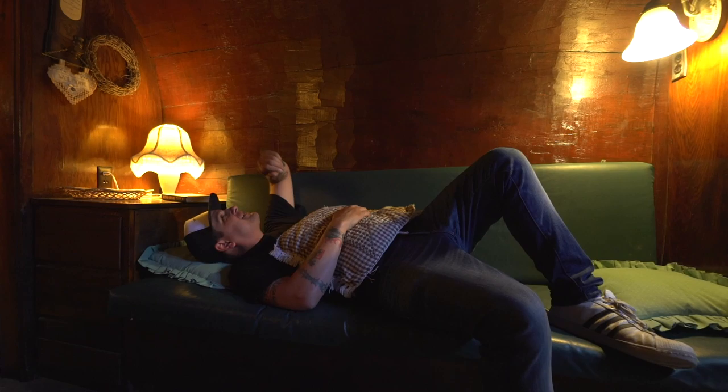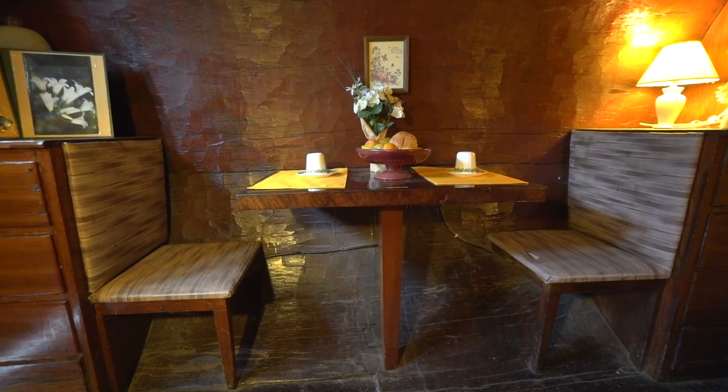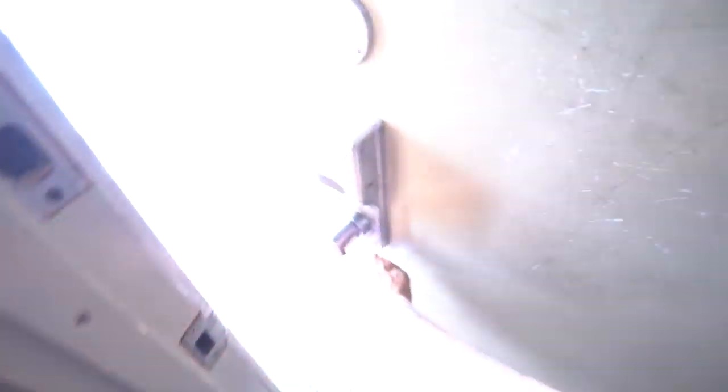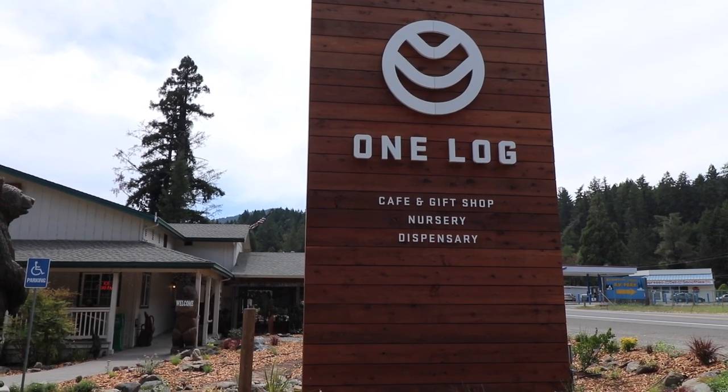I can see myself traveling in this thing, logging some miles, having meals over here at the table. Pretty awesome. We've seen the famous one-log house — I guess it's time to log out. Some of the stuff in the gift shop is a lot more leaf-related than log-related, if you know what I mean.